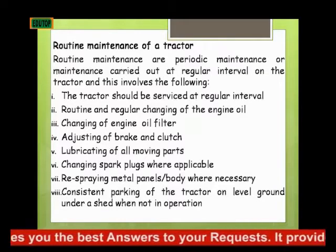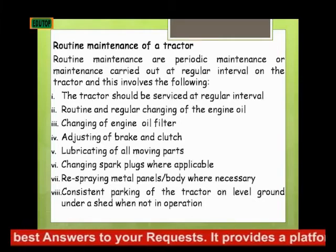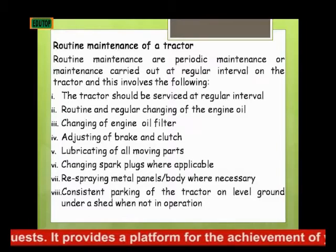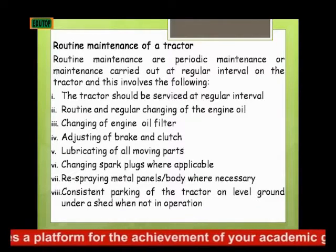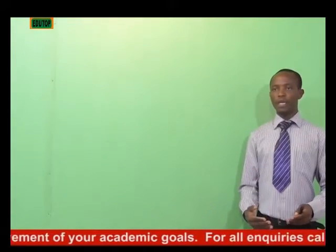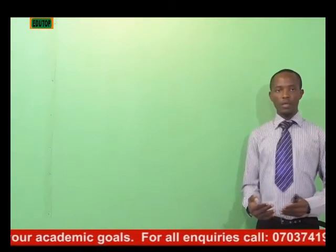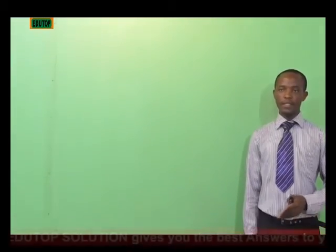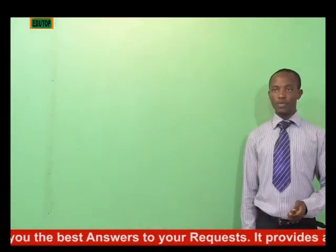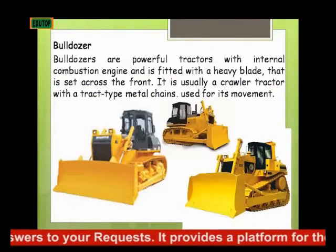When the tractor is not going to be used, park it on level ground under a shed. The reason for level ground is that if the brake should fail, the tractor won't just keep moving — it will remain stationary unless an external force acts on it, as learned in the first law of motion in physics. Now we'll be looking at bulldozers.